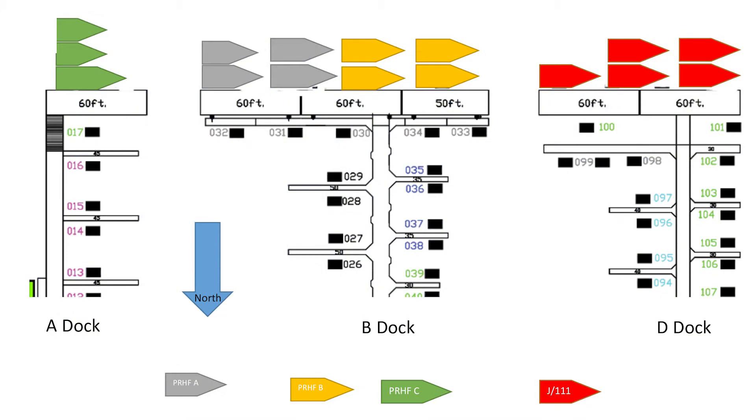This year, the J111s are on the end of our D Dock, our westernmost dock. The PRHFA and B Boats are on the end of our center dock, B Dock, and the PRHFC Boats are at the end of A Dock, the easternmost dock.